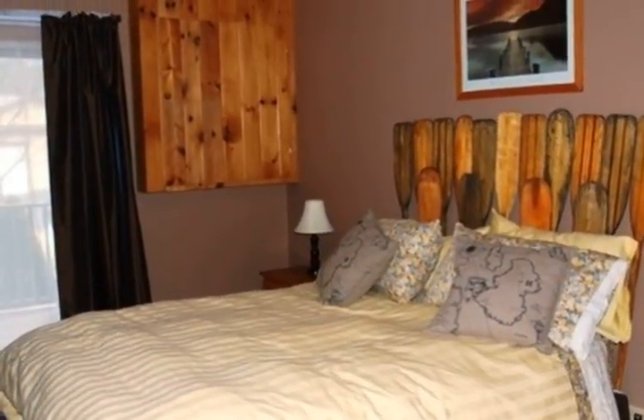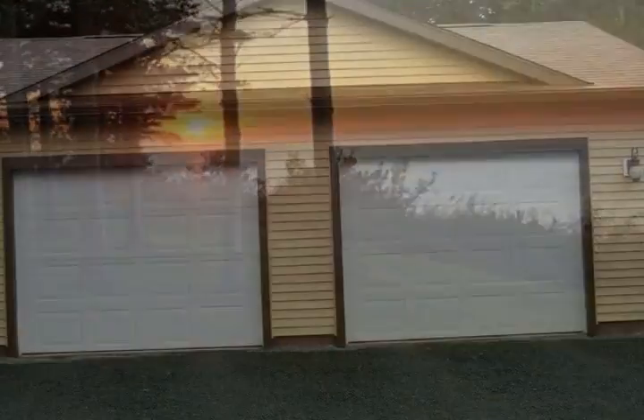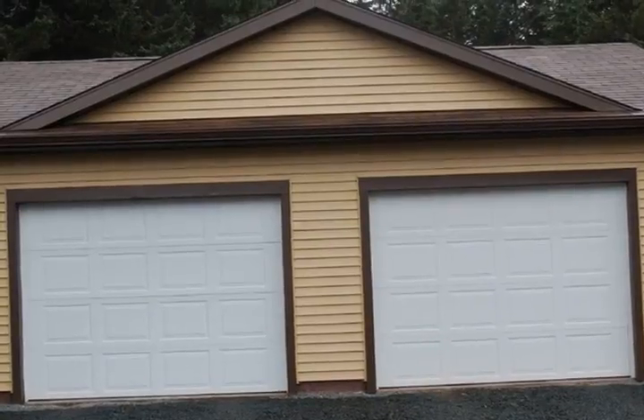The living room boasts 12-foot sliding glass doors out to an extended deck which runs the entire length of the home — a picturesque and inspiring spot with unparalleled views of the bay.